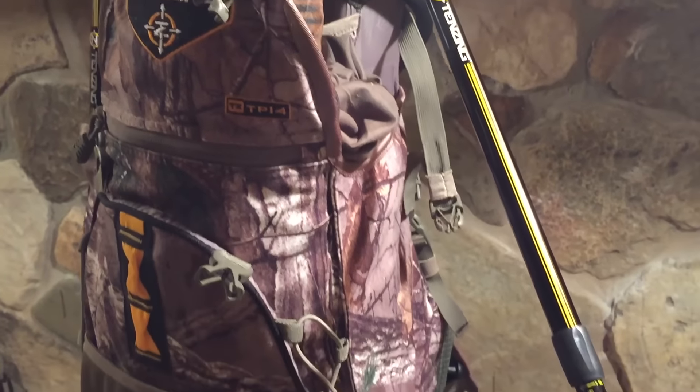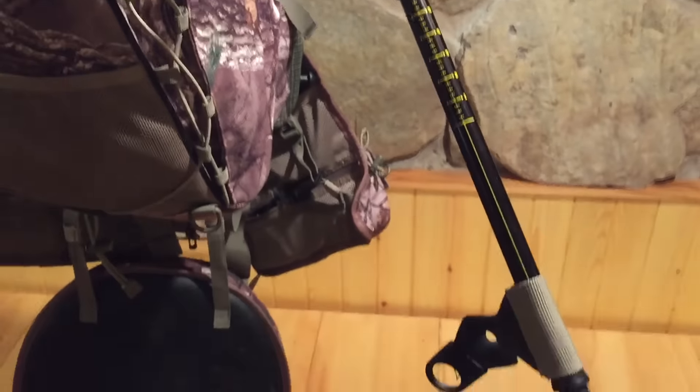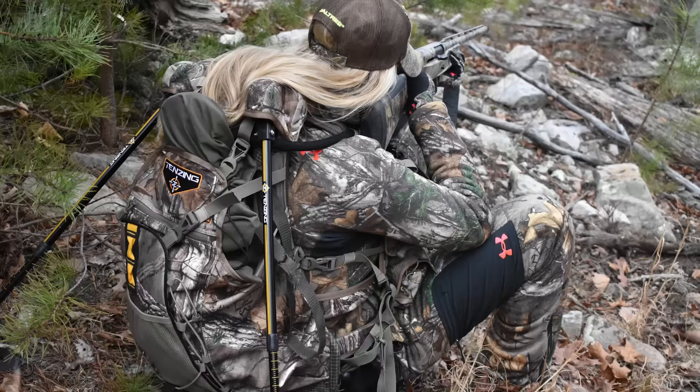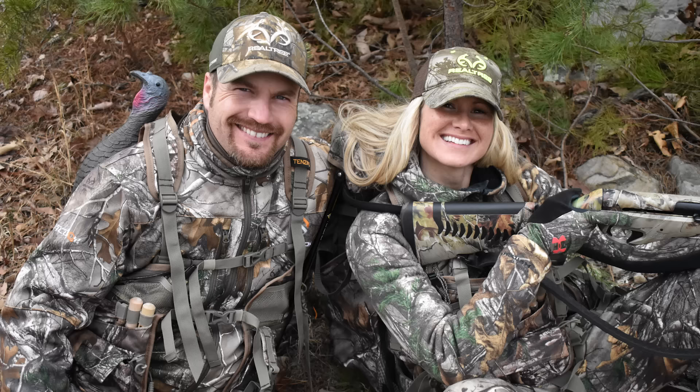It's funny — when it first came, my husband just kind of assumed it was his and claimed it as his own. But we both got a chance to field test this thing, and come turkey season, I think we're going to be fighting over it. I can guarantee you that.